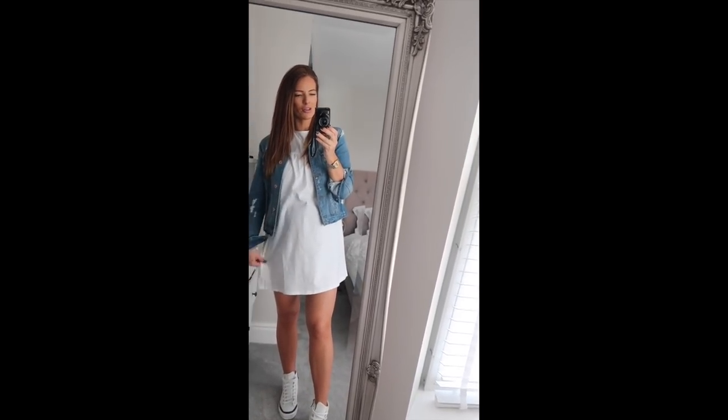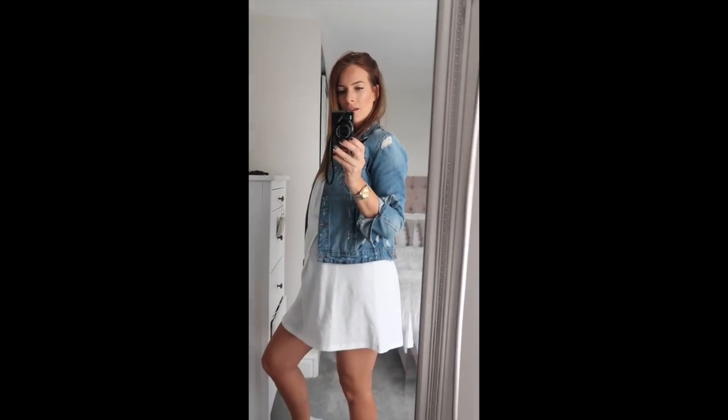But yeah, look at my bump — I actually look huge in this. I think because it's not tight. Anyway, there we go.